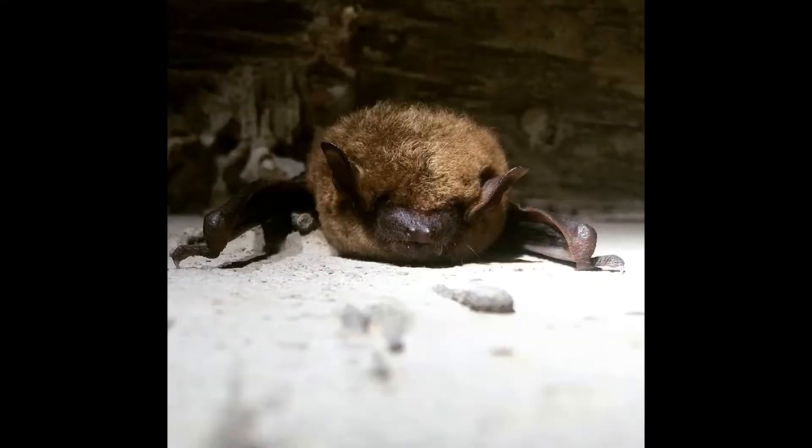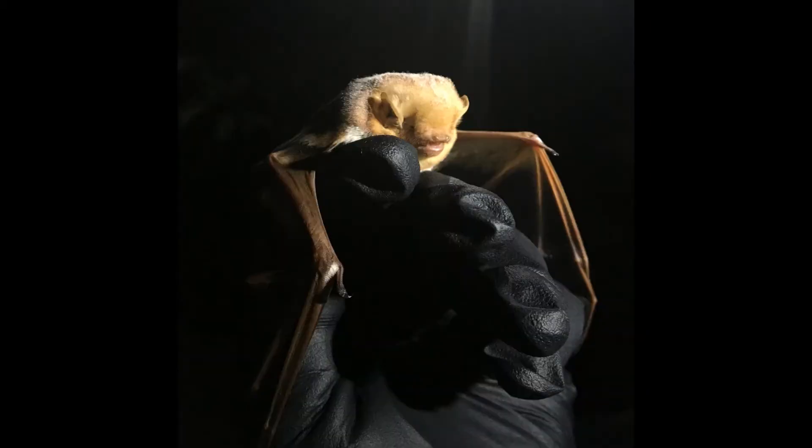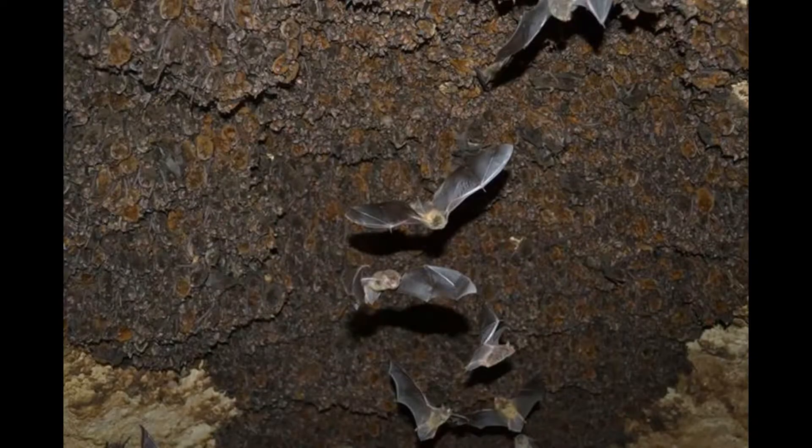Echolocation is like sonar. Bats have well-adapted, specialized facial features to help them with echolocation. Their forward-facing ears help them hear noises in front of them. We'll talk more about echolocation in another video clip.